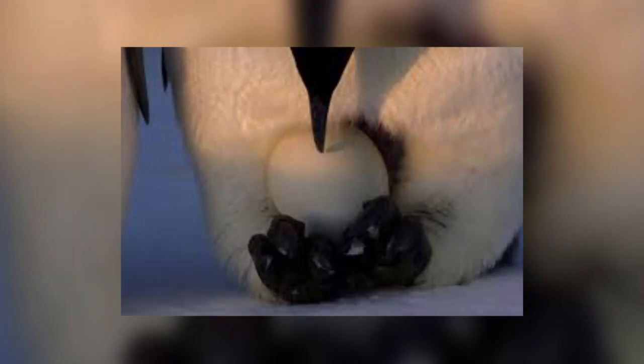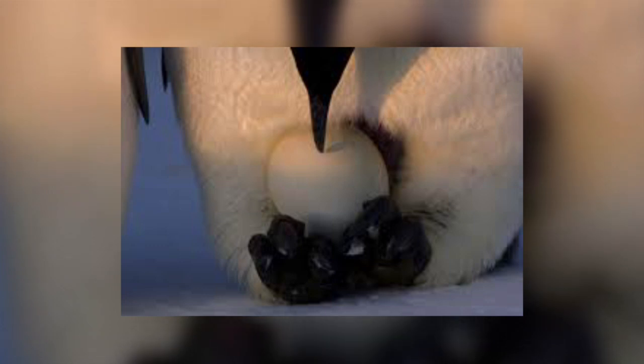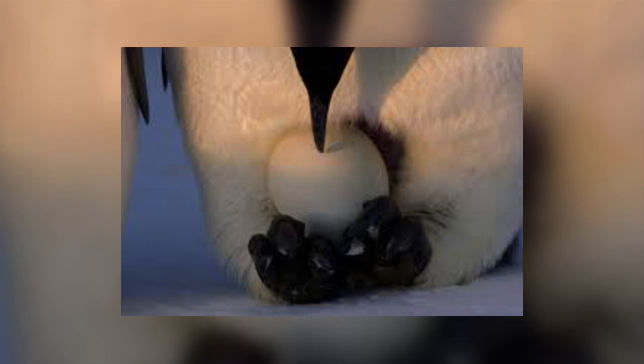They lay their eggs in May to June and it takes 65 days for the eggs to hatch. The chicks then need to grow and develop waterproof feathers to be able to swim.